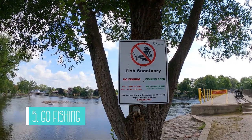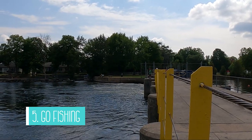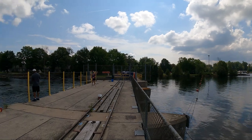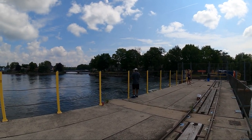A popular thing to do in Bobcajun, whether you have a boat or not, is to go fishing. There are numerous spots along the river where we saw people fishing throughout the day, so bring your fishing gear and find a spot. Just make sure you have your fishing license and read the signs.